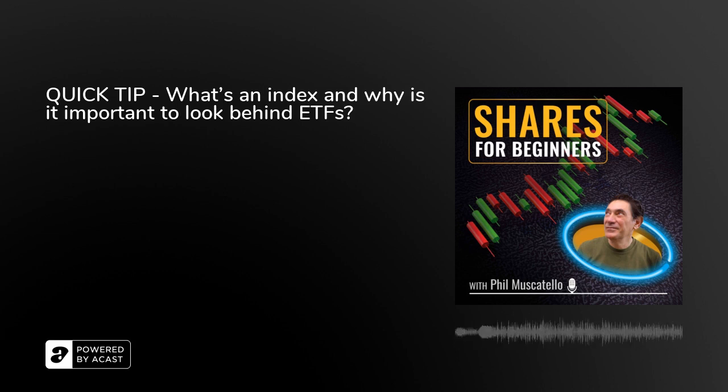If you found this podcast helpful, please tell a friend, especially someone who needs to start thinking about investing for their future. Stocks for Beginners is for information and educational purposes only. It isn't financial advice and you shouldn't buy or sell any investments based on what you've heard here. Any opinion or commentary is the view of the speaker only, not Stocks for Beginners. This podcast doesn't replace professional advice regarding your personal financial needs, circumstances, or current situation. Thank you for listening.